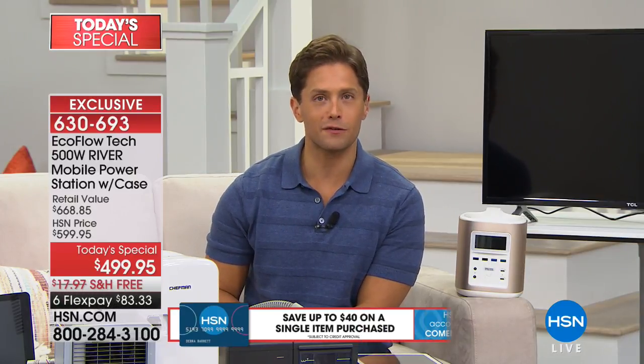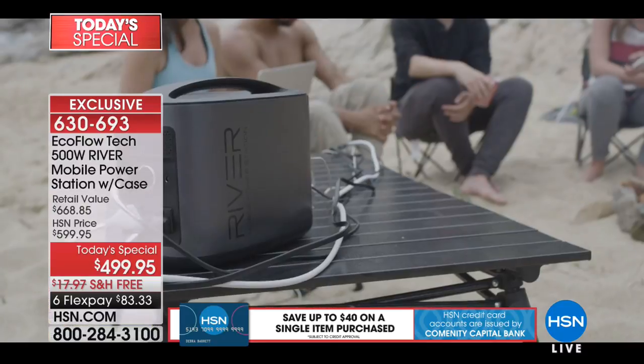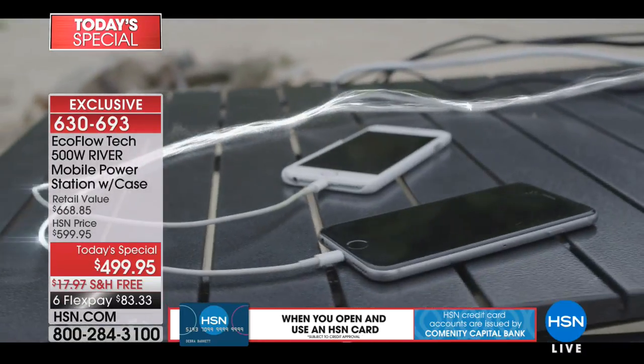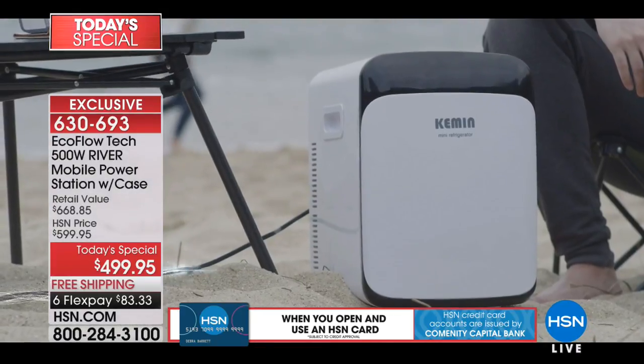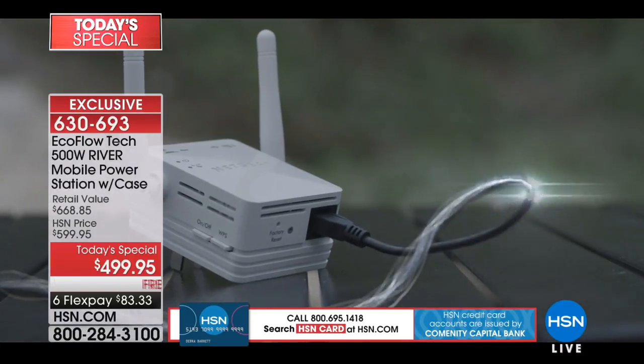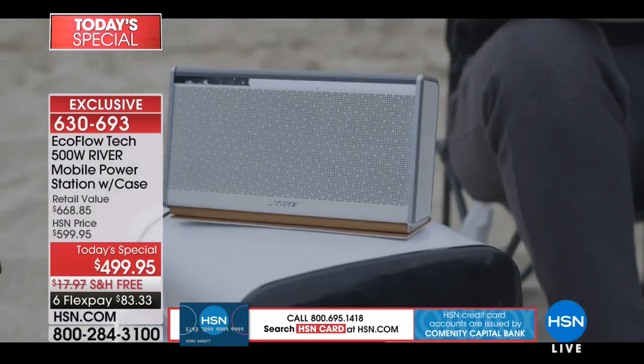We've sold about 500 of these brand new models today as a Today's Special for the first time ever — a one day only sale. A walkthrough of what it can charge: mini fridges to lights, cell phones to tablets, routers to laptops, CPAP machines to nebulizers. It's a wonderful new way to know you've got power even when mother nature or your desired hobbies get in the way of electricity being at the ready for you.